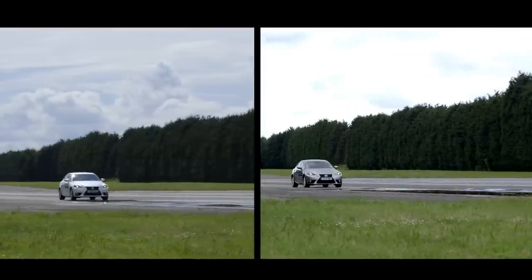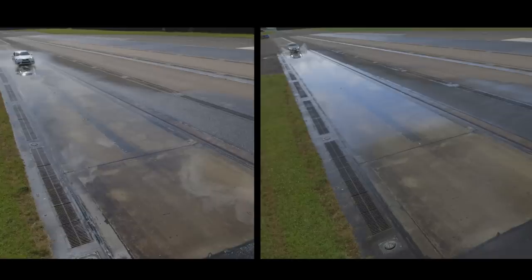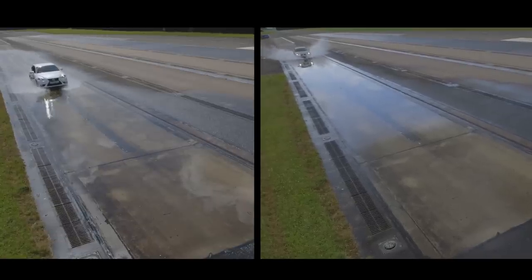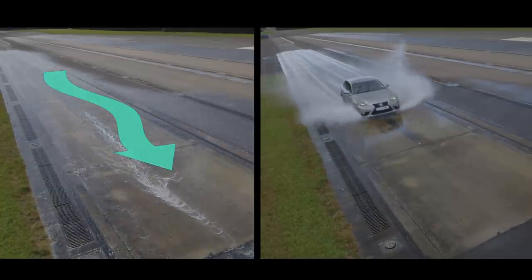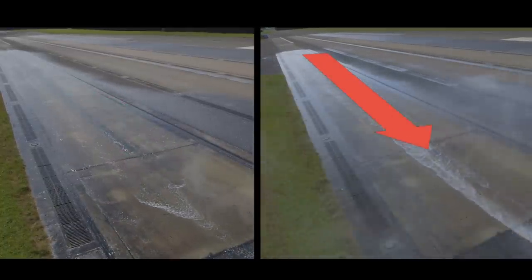Let's have another look at the car's movement on the track in a closer comparison. The car on the left has deeper tread depth and displays clear control when steered, while the car on the right has low tread depth and doesn't swerve when steered. This is because the car with low tread depth is aquaplaning.